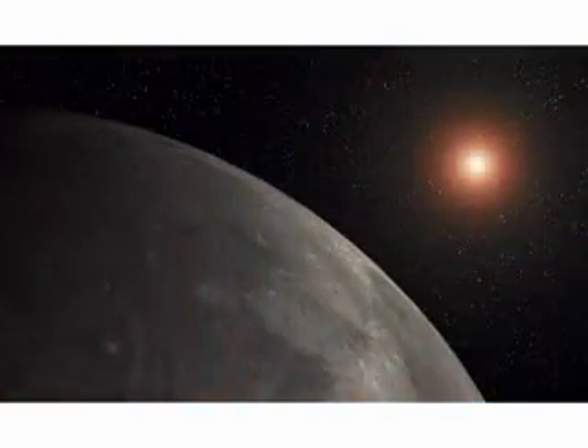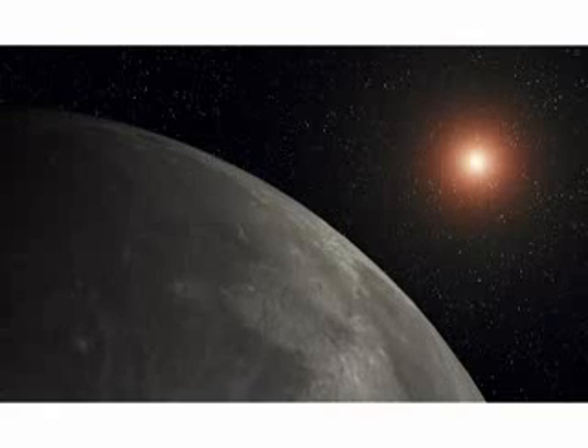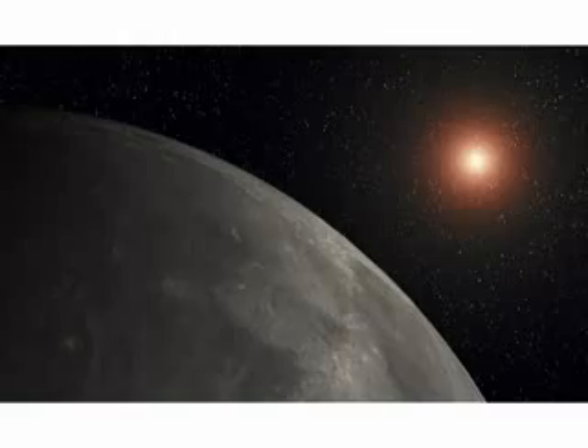Helium-3 is, however, emitted by the sun, and whilst our atmosphere prevents any of this arriving on the Earth, the lunar soil has been absorbing helium-3 for billions of years. There are therefore believed to be over one million tonnes of helium-3 on the surface of the Moon.